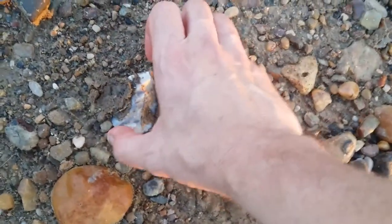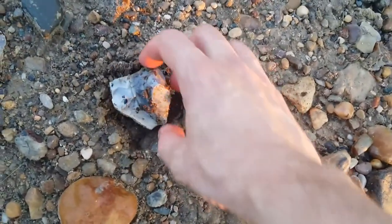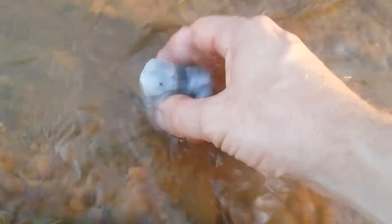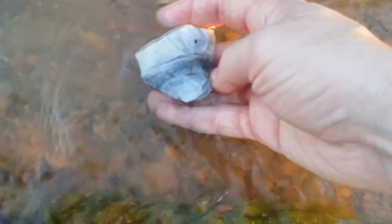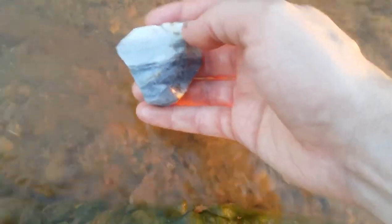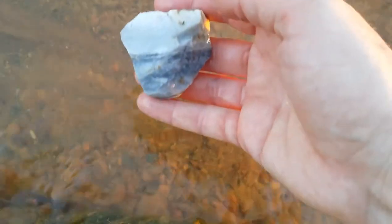My last cutting video has made me all excited about getting these cherts that have potentially blue banding in them, and so I am actually finding a lot of that here. Wow, that is just really nice. I think I'm taking home just about every piece that I've seen that looks this nice.